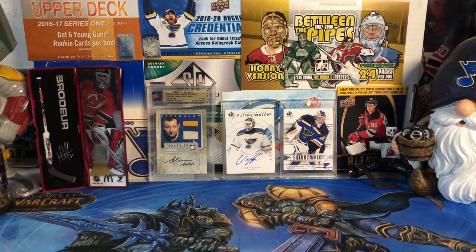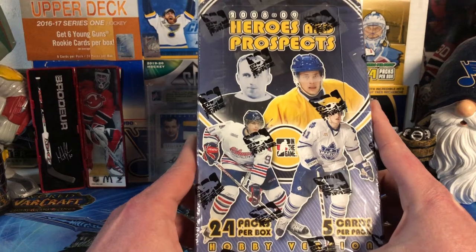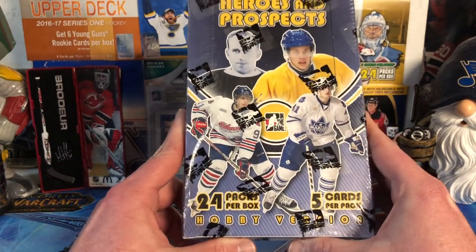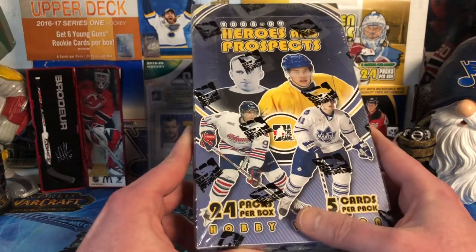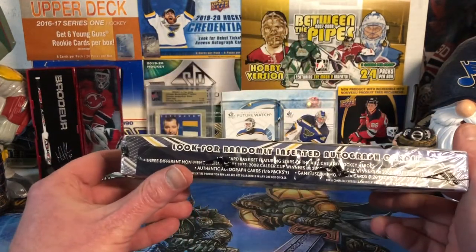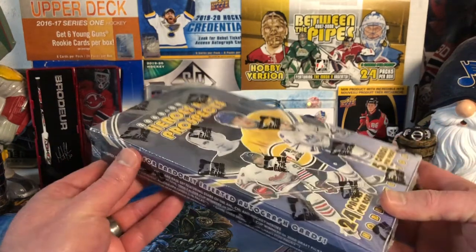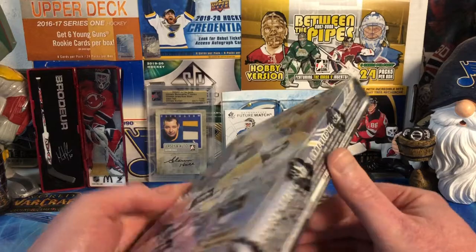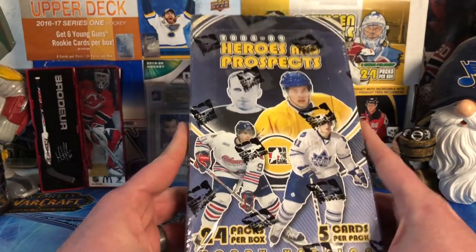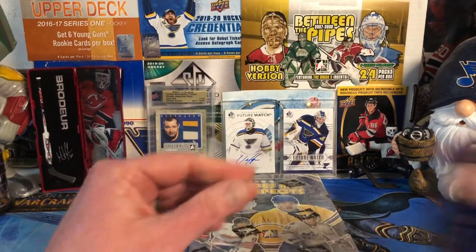Hello everybody, Molot here, and today it is 2008-2009 Heroes and Prospects from In The Game. This is a hobby box of 24 packs with 5 cards per pack. A ton of different inserts in here, and I should get one autograph and one game-used memorabilia card. What I'm hunting for is the Alex Ovechkin autograph. I figured that'd be pretty cool, so we will open it up and see what it holds.